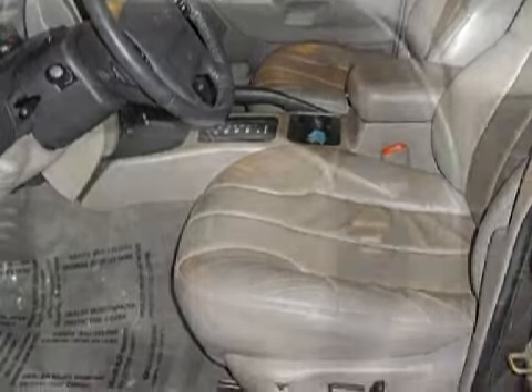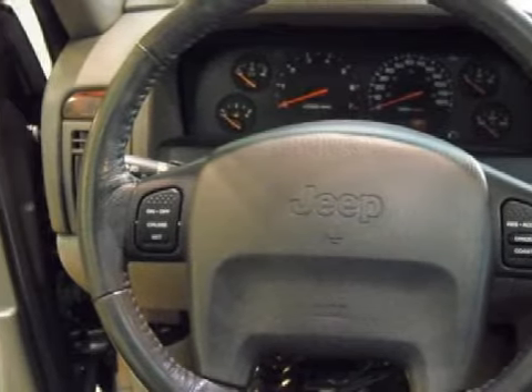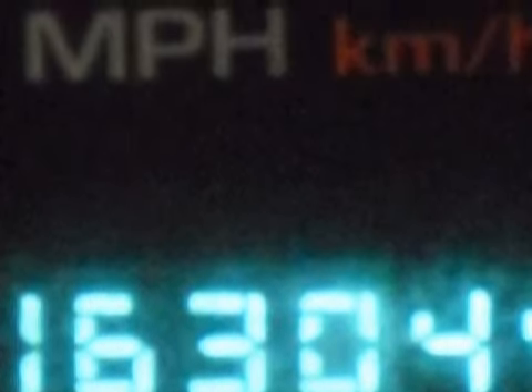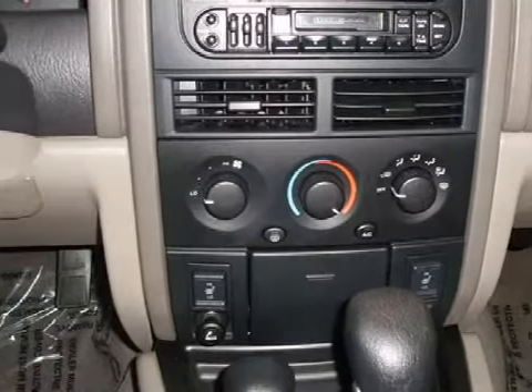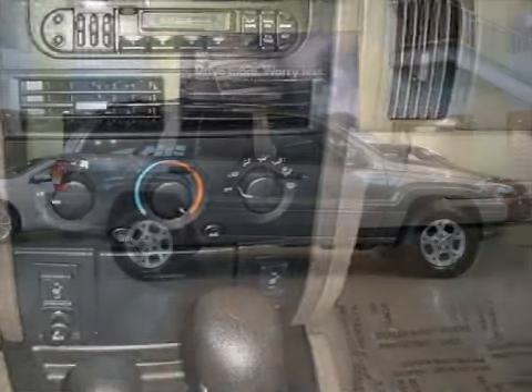For your comfort, this SUV has cruise control and a ventilation system with a recirculation setting. For the safety of you and your passengers, this vehicle has both driver and passenger front airbags. Please contact our professional sales staff today to schedule a test drive.